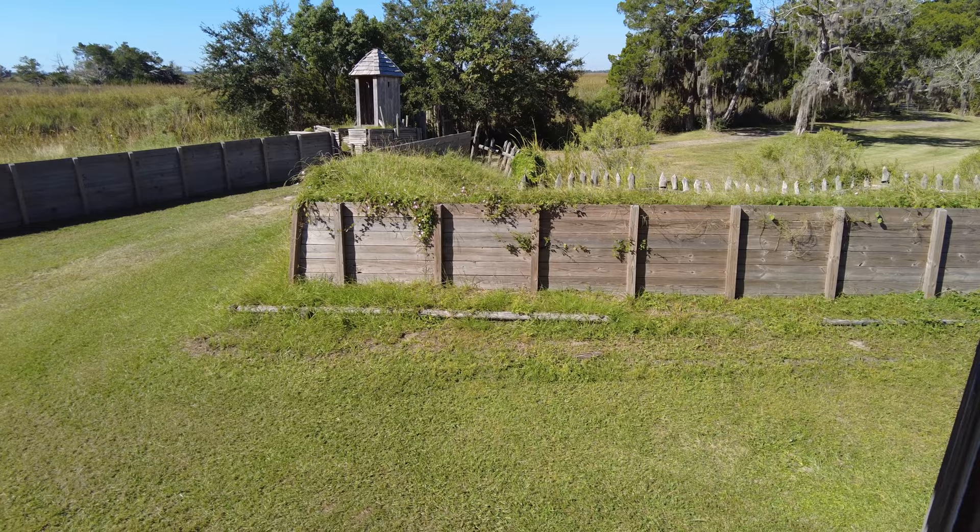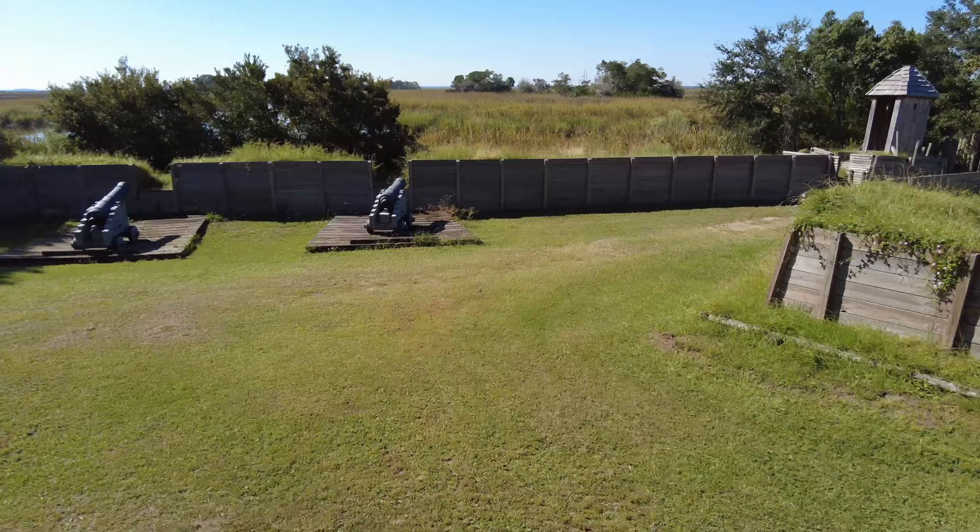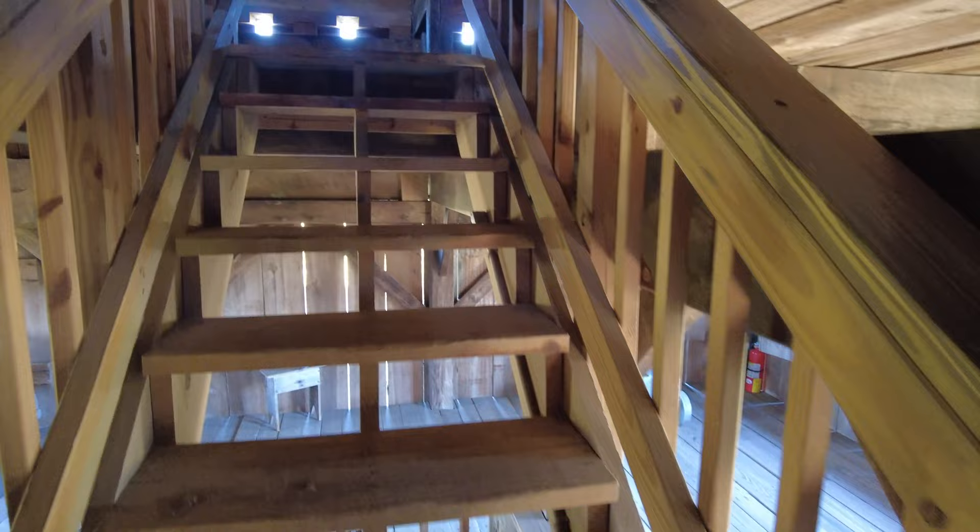Standing at the door without stairs, you get a good view of the cannon positions that defend the fort against any ships on the river. Now let's go up the stairs to the third floor of the blockhouse.